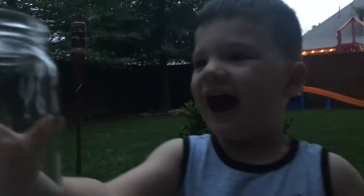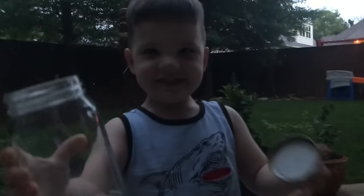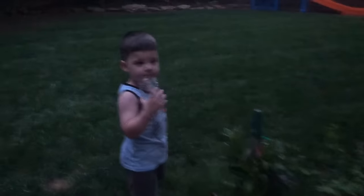We're gonna put the fireflies in there so you can see them light up in the jar. Let's open it up, Caleb. When we're done catching them we're gonna let them all go. We need the lid because we have to put the lid on the jar so the fireflies don't fly away.